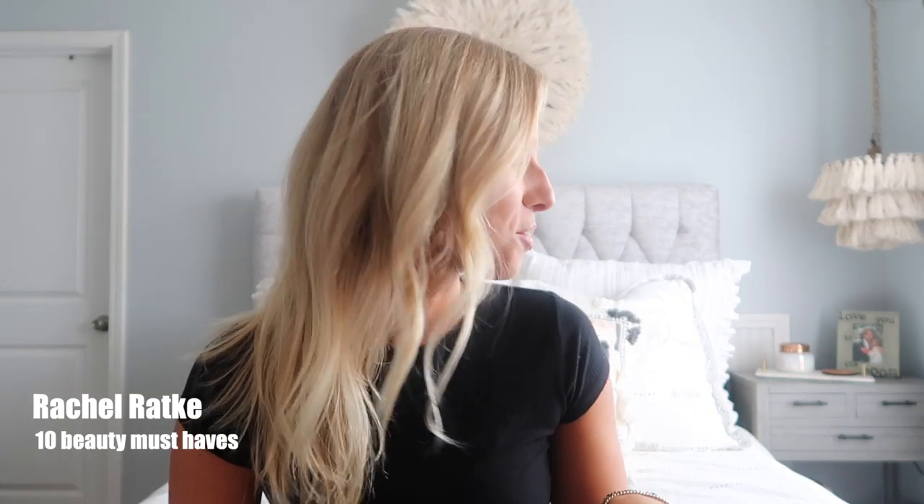Hello everyone and welcome back to my channel. Today's video I'm actually really excited about. I'm going to be talking about my 10 must-have beauty favorites. These are all products that I have found that I use daily — things that I feel like nowadays I couldn't live without and I just really have been loving, so I wanted to share with you guys. Let's go ahead and get started.